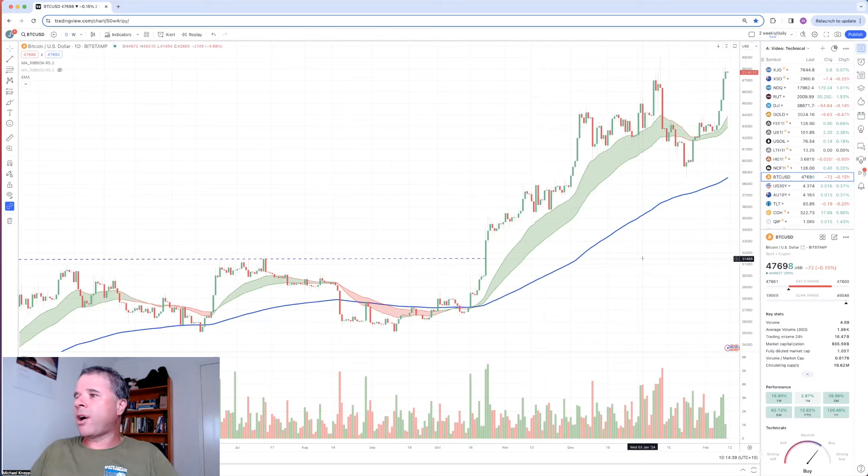That's one of the reasons why I actually bought some Bitcoin, because Bitcoin had moved into a nice little uptrend.